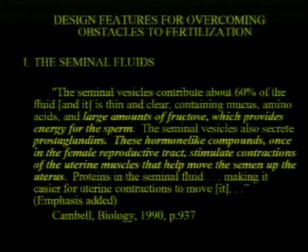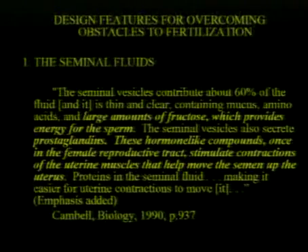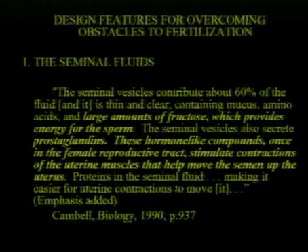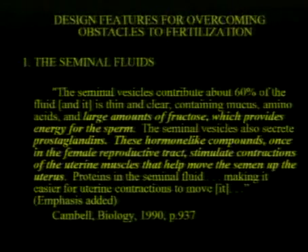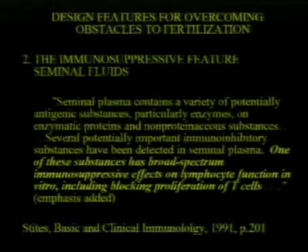The seminal vesicles contribute large amounts of fructose, which provides energy for the sperm. These hormone-like compounds, once in the female reproductive tract, stimulate contractions of the uterus muscles which help move the semen up the uterus — amazing — making it easier for them to get to the egg.